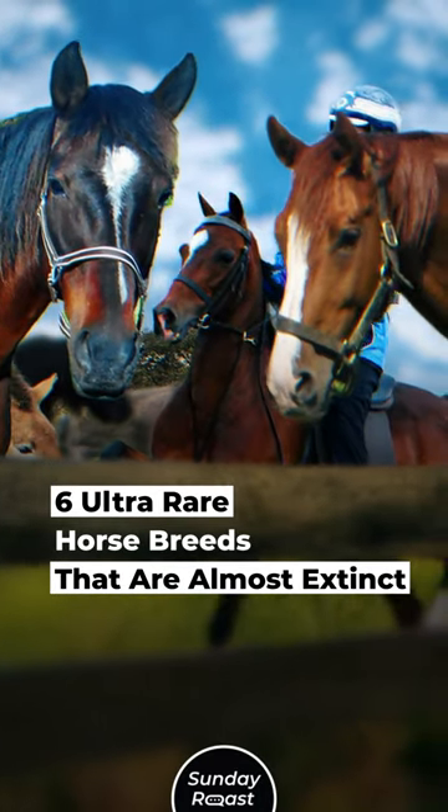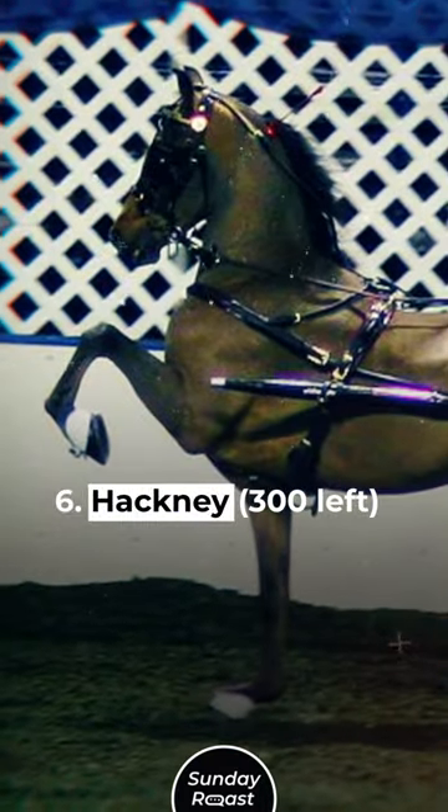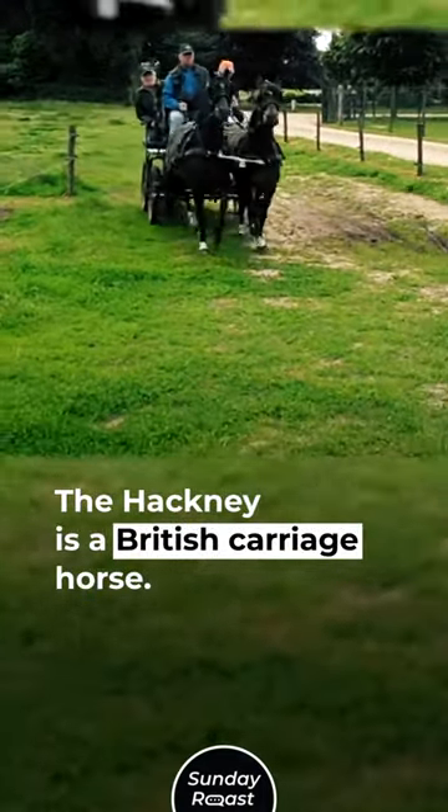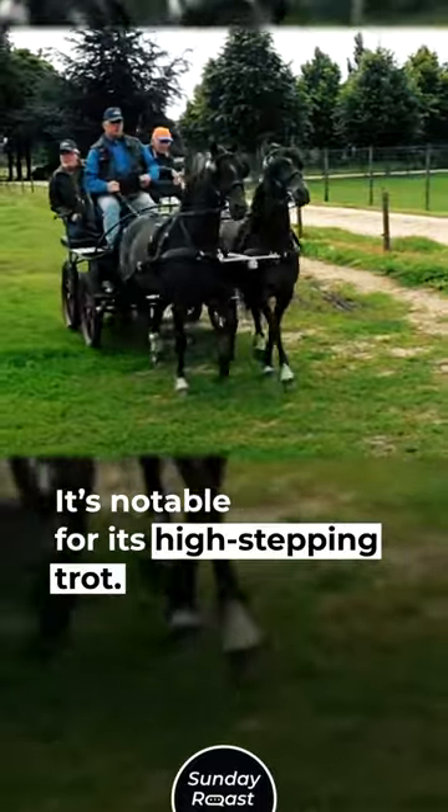Ultra-Rare Horse Breeds That Are Almost Extinct. Number 6: Hackney — 300 left. The Hackney is a British carriage horse, notable for its high-stepping trot.